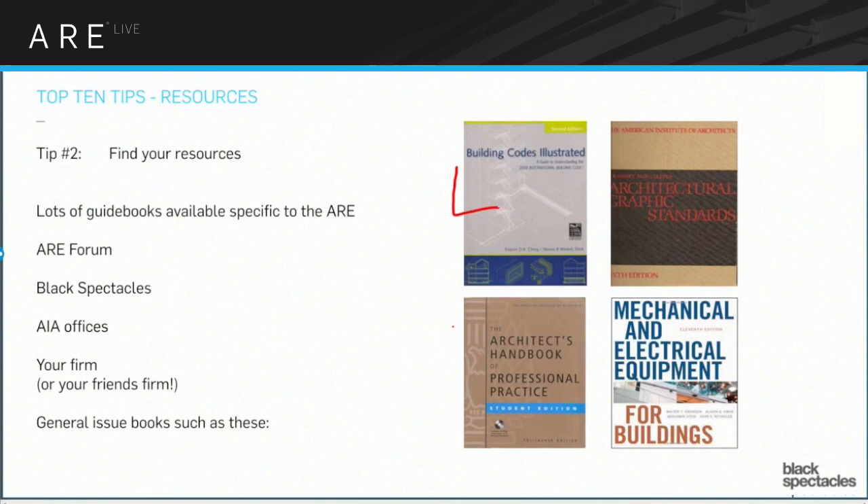Another book completely worth finding is the Architect's Handbook of Professional Practice. The Construction Documents and Services exam — and I'm just going to make up a number — let's say 40% comes straight out of that book. A huge percentage of the CD&S exam really comes from there. It's about contracts, relationships, how you run a firm. I can almost guarantee that somewhere in the office you're working in, that book exists. It's a great thing to have in your library.